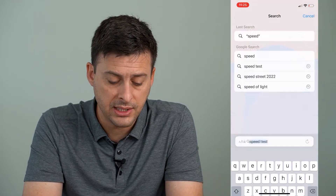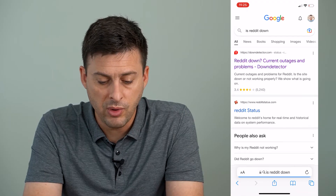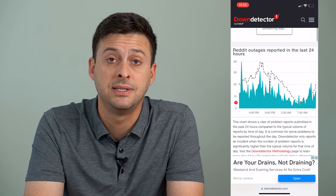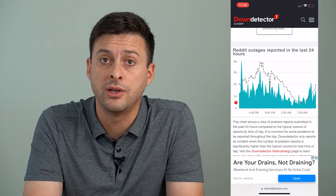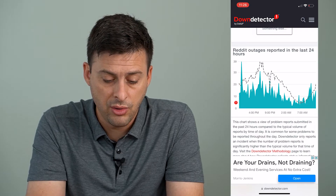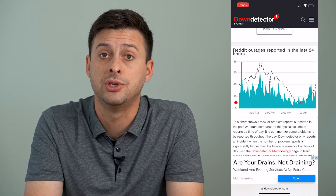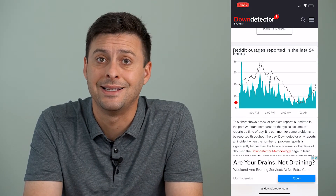The next thing we'll do is type in 'is Reddit down' and go to Down Detector to check and make sure that Reddit itself isn't the issue. If Reddit's servers are down, it can cause that 'please try again later' or 'something went wrong' error. It doesn't seem like there's a big spike in reports that Reddit is down, which is a good thing — that means the Reddit servers are not down and that is not the issue.